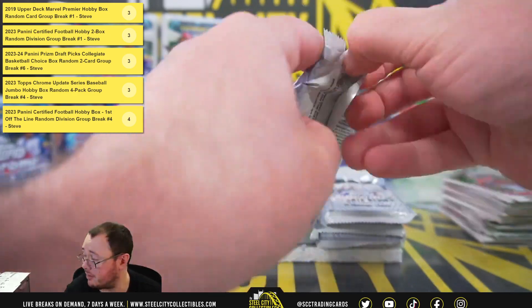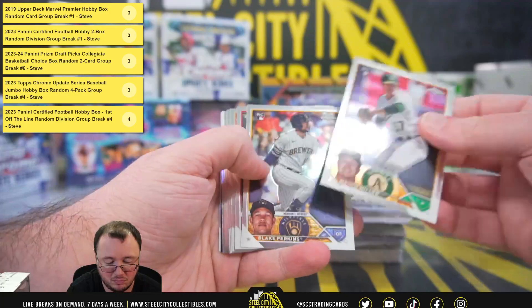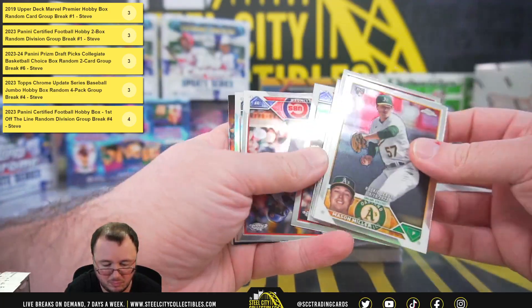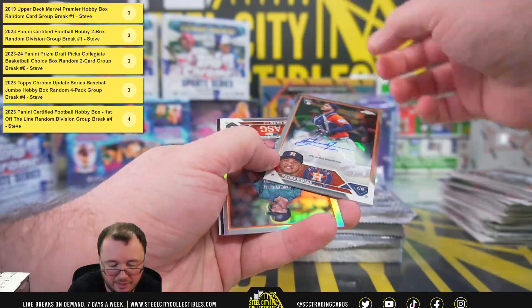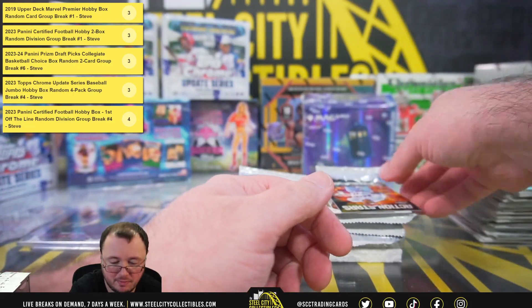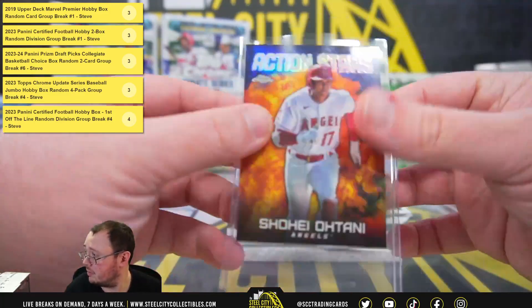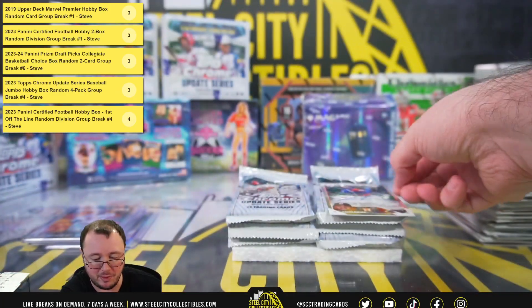Pack number six. And it's going to be Yenor Diaz, rookie autograph for the Astros. There's Notani Action Stars. Really expected to be Otani and Acuna for the MVPs.